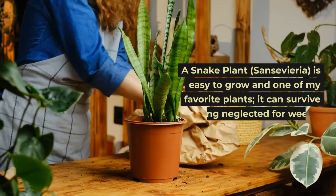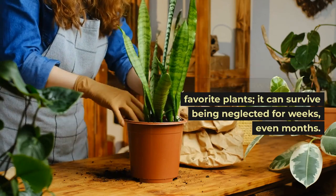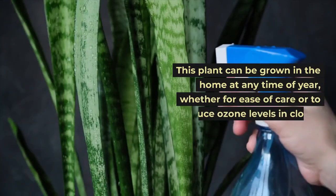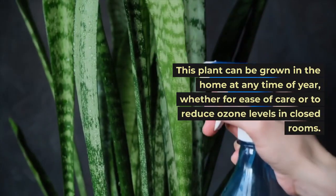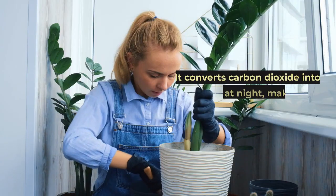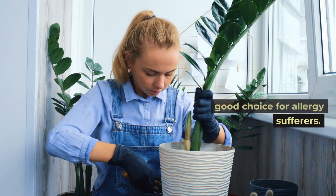A snake plant, Sansevieria, is easy to grow and one of my favorite plants. It can survive being neglected for weeks, even months. This plant can be grown in the home at any time of year, whether for ease of care or to reduce ozone levels in closed rooms. It converts carbon dioxide into oxygen at night, making it a good choice for allergy sufferers.